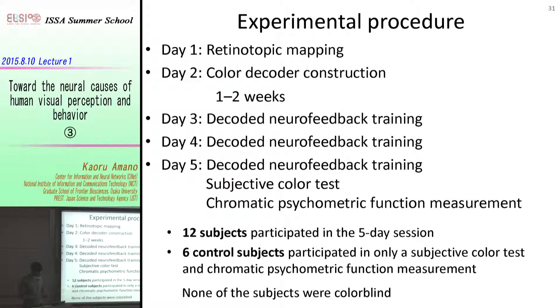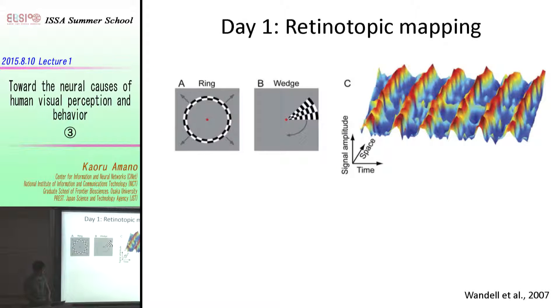We employed 12 subjects, and none of them were colorblind. For those not familiar with this technique, I can explain it briefly. To map visual areas, we typically do retinotopic mapping where we present expanding ring or rotating wedge stimuli.